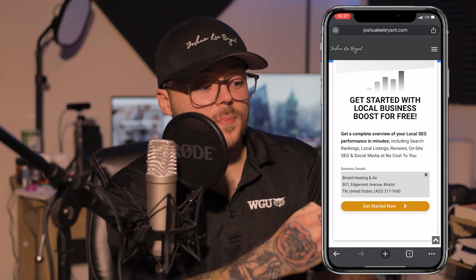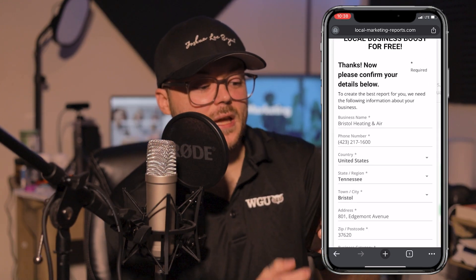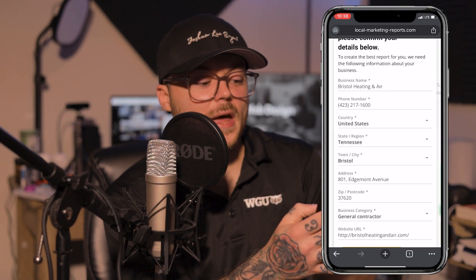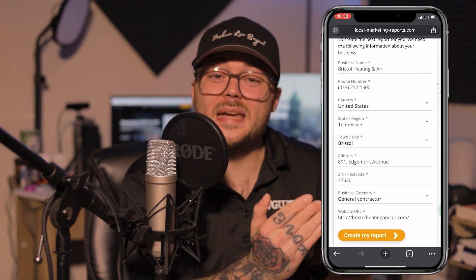After you've selected your business name, click 'Get Started Now.' On this next page, all you have to do is confirm that all of the details that our system has generated and recognizes for your business, then click 'Create My Report' after you've verified.